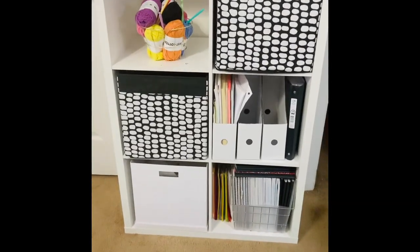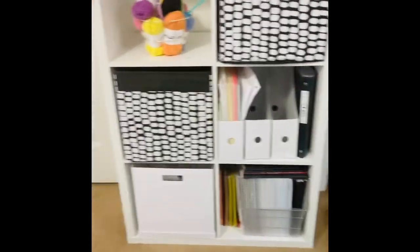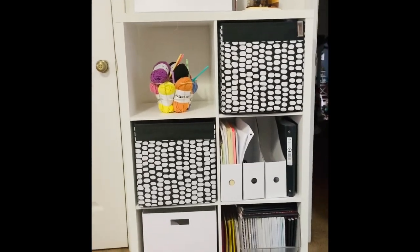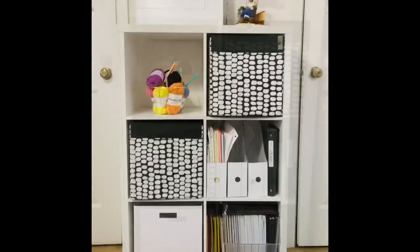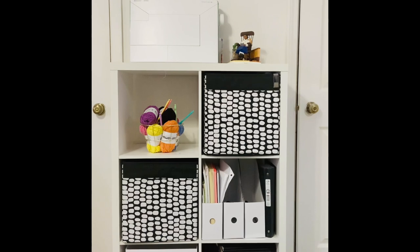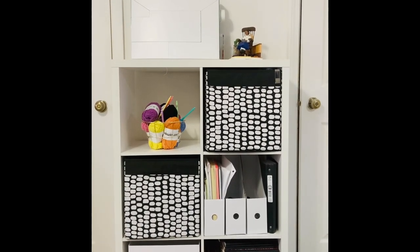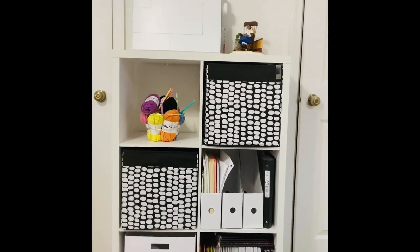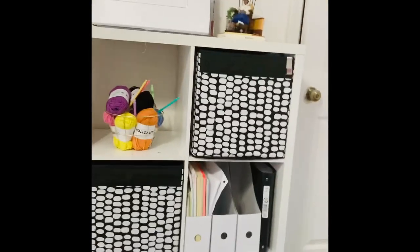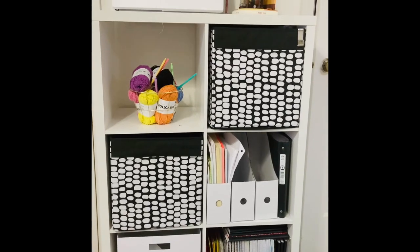My next thrift store find is this Kallax-style bookcase. I believe it's by the Better Homes and Gardens brand — it's not an actual Kallax because it has a different feel, is a bit heavier, and not quite as sturdy. But it serves its purpose, and this is actually what I was using before I got the IKEA Kallax units — which is exactly how I knew I wanted the real Kallax units.